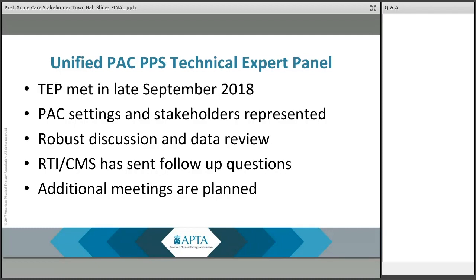RTI and CMS sent follow-up questions for the TEP members to review and comment on again, and have signaled there will be additional meetings to dig deeper into each of these topics. I think we have a tremendous opportunity through the power of APTA to influence this process proactively, to make sure that patients retain sufficient access to rehabilitation — not just PT, but also OT and SLP — and to advocate for their right to access those services. Rehabilitation done well drives high-quality outcomes and patient satisfaction, and the opportunities for us are pretty substantial.